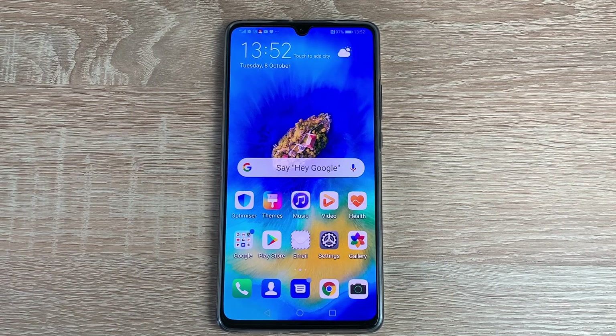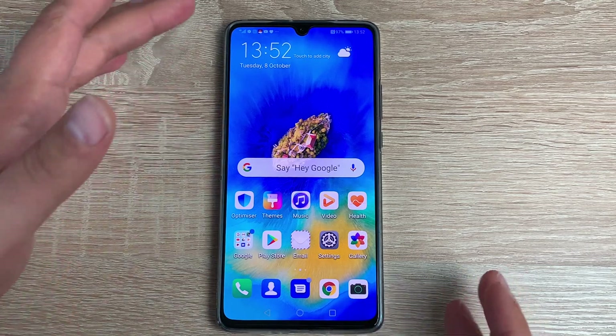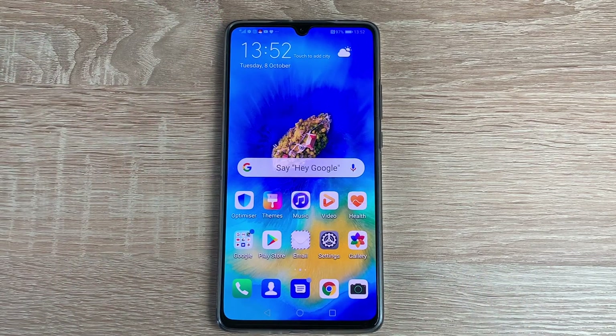I believe this is a contender for my accessible device of 2019, and that's thanks to a couple of different reasons. First of all, the screen size — it's 7.2 inches, so it's quite big and chunky to carry around, but as someone who is visually impaired, I'm not worried about that. I've got a massive screen that I can really enjoy all of my applications on.